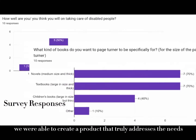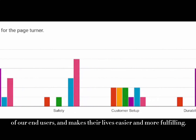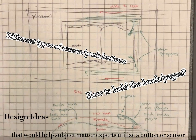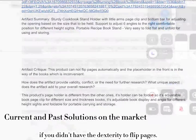Through our empathy studies, we were able to create a product that truly addresses the needs of our end users and made their lives easier and more fulfilling. The Automatic Page Turner is a project that would help users utilize a button or sensor to turn the pages of a book, which would be difficult if you didn't have the dexterity to flip pages.